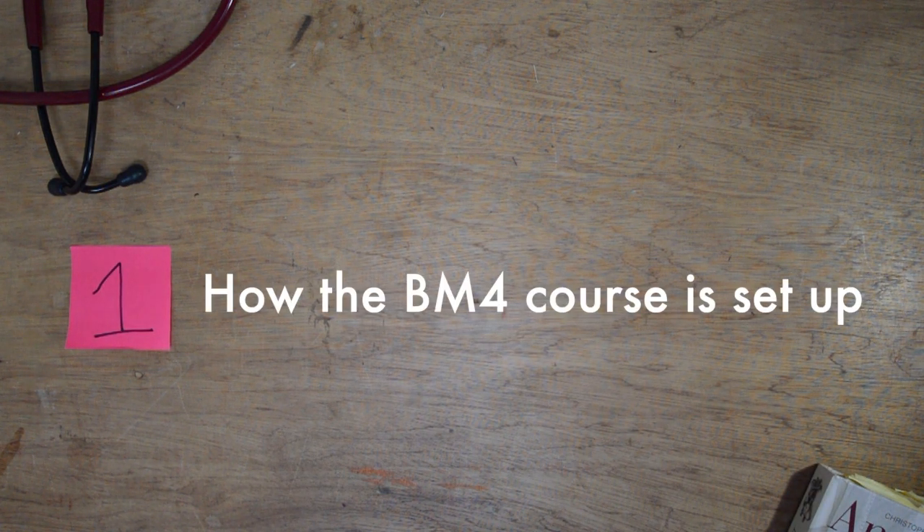Firstly, let's talk about how the graduate entry course at Southampton — also called the BM4 — is set up. Southampton does the same thing as Bart's, where the first two years are the bespoke accelerated portion of the course and then they put you back into the five-year course in its fourth year. Effectively, they condense the first three years of the standard program down into two and deliver it in a more intense schedule.